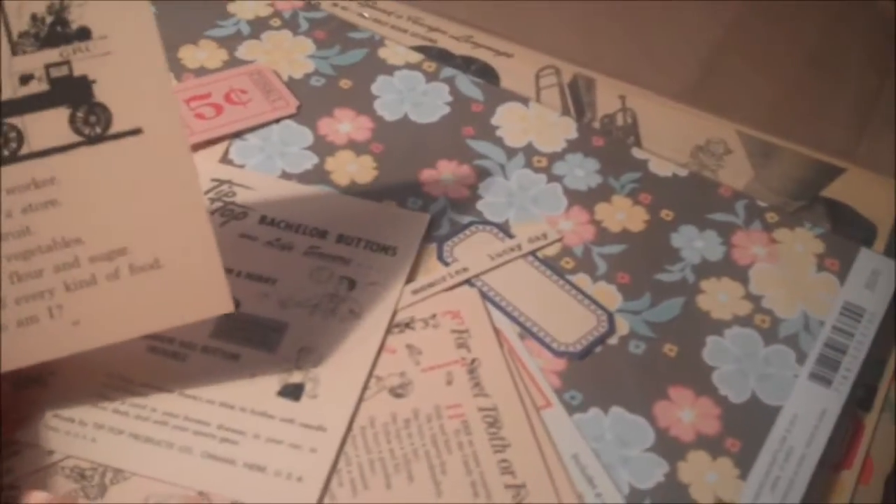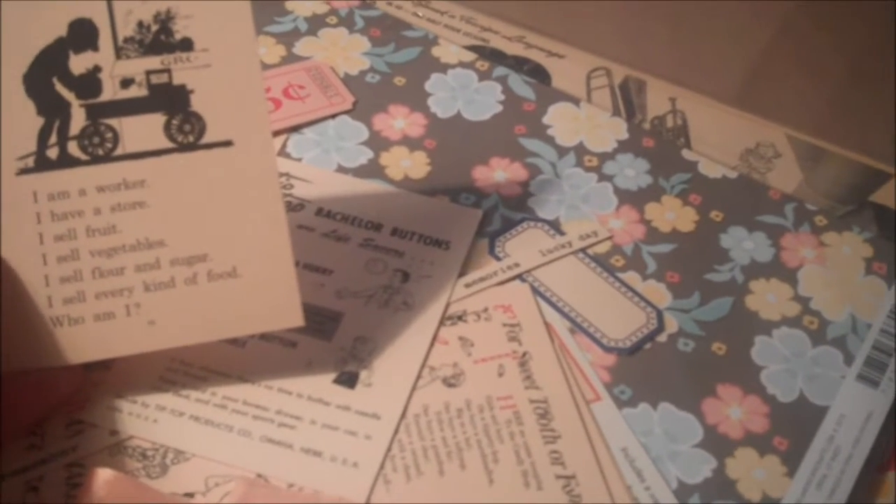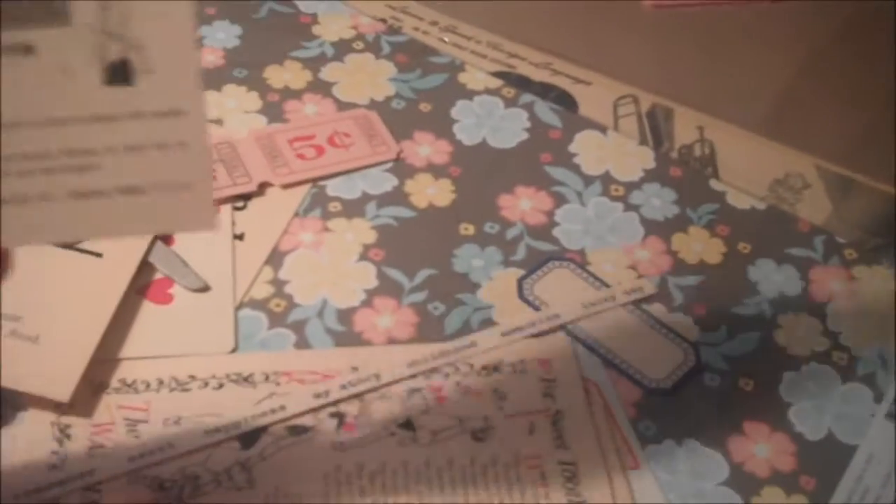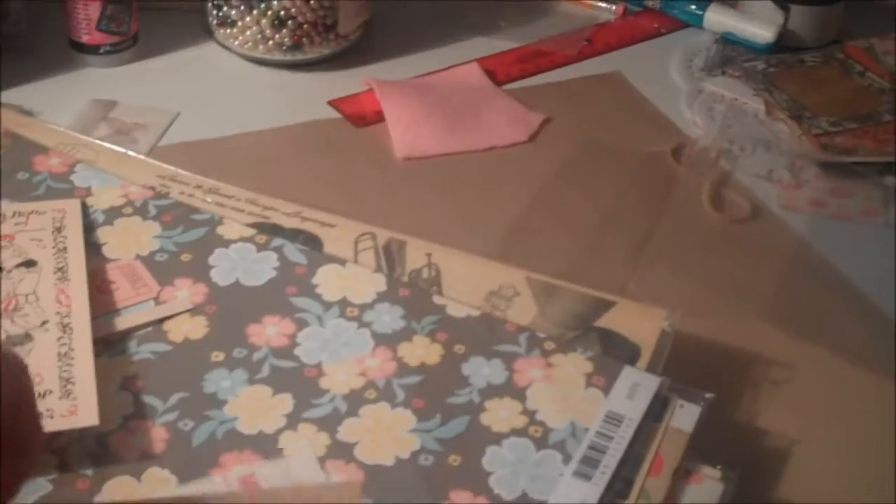It says: 'I'm a worker, I have a store, I sell fruit, I sell vegetables, I sell flour and sugar, I sell every kind of food — who am I?' It's like some kind of riddle. There's all kinds of stuff — a piece of seam binding, some word pieces, bigger pieces, and phrases like 'sweet tooth' and 'funny bone.' So cute. And there are some vintage buttons in this Miscellany pack from October Afternoon's Five and Dime collection.